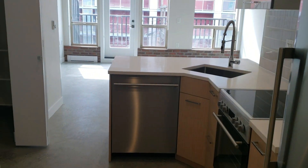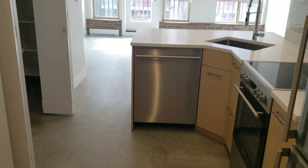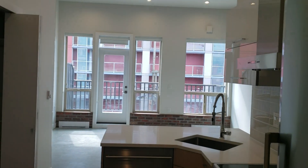Here we have closet space. It's a brand new unit in a convenient area, close to downtown Vancouver and close to Chinatown. If you wish to apply, give me a call and we'll be in touch. Thank you for watching, have a good day.